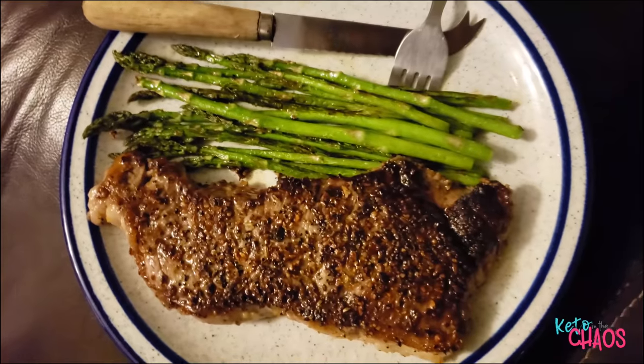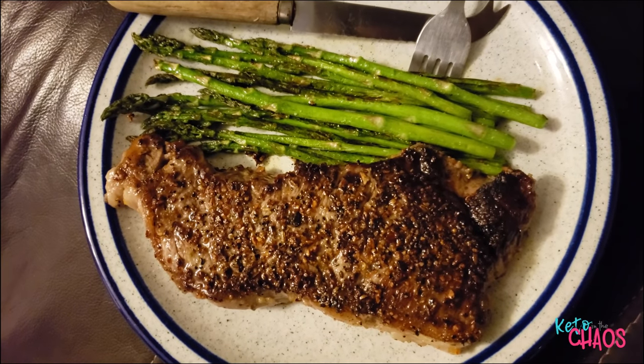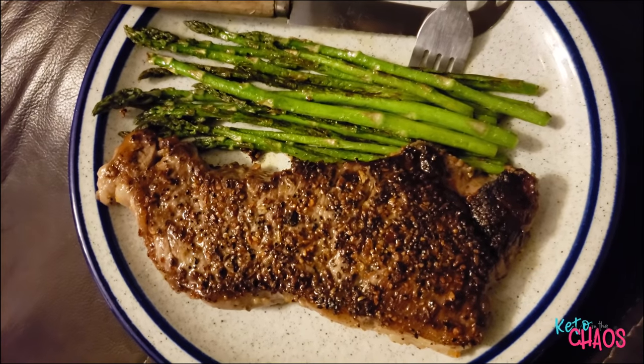I am having a 10-ounce New York strip steak with about 12 spears of asparagus. That's going to be my last meal of the day.